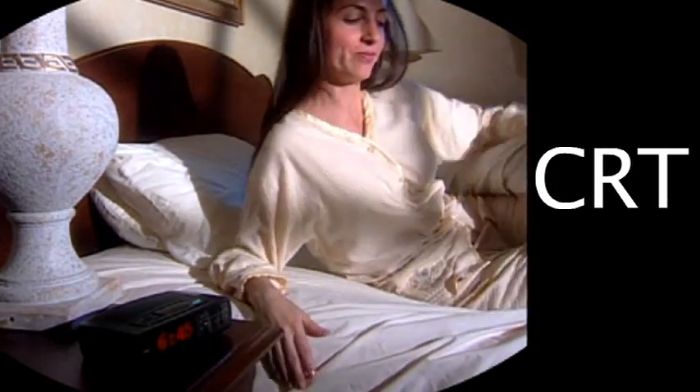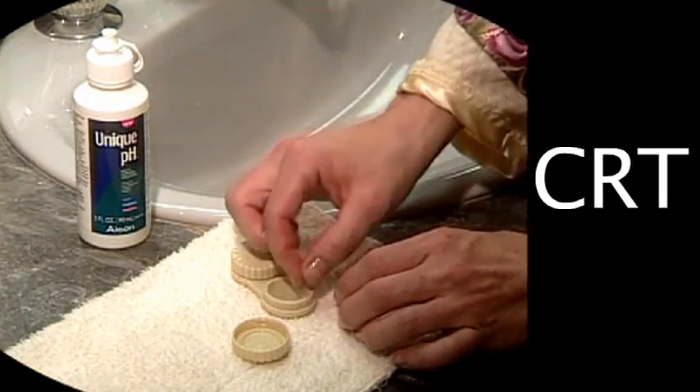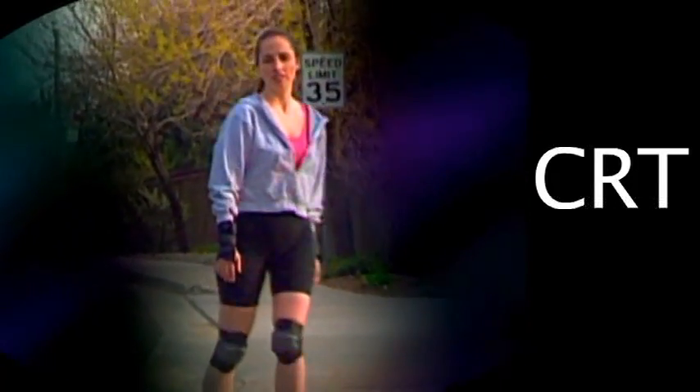Patients sleep with their CRT lenses, during which the lenses gently flatten the central curvature of the cornea. Upon waking, the lenses are removed and the cornea maintains the modified shape, which reduces the nearsightedness, thus providing clear vision all day long without the need for glasses or daytime use of contact lenses.